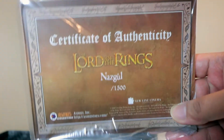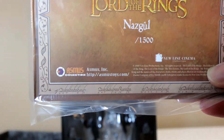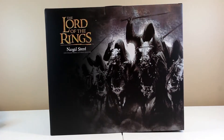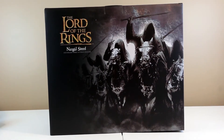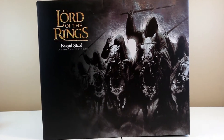As you can see, it says Nazgul, and there's a certificate of authenticity. They only made around 1,500 of these. This is the Steed box — it's a pretty large box by itself.